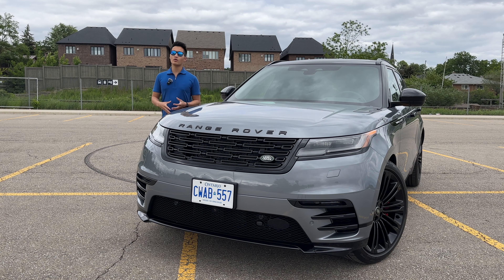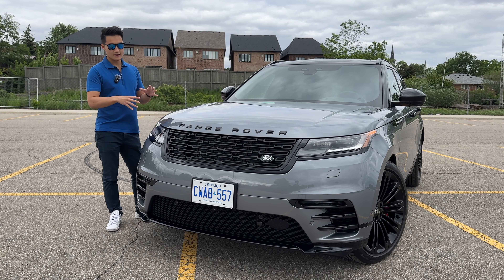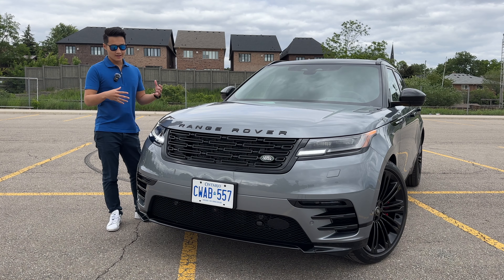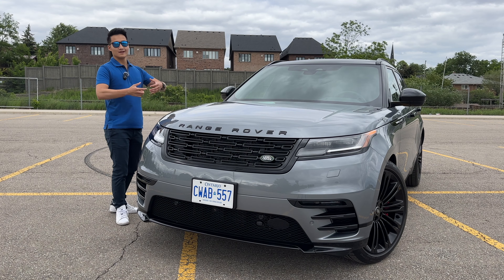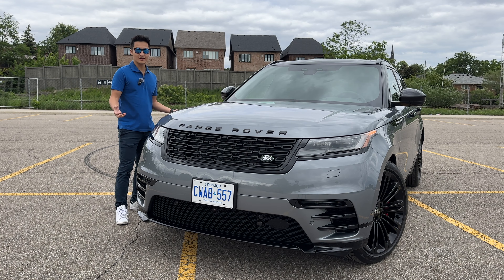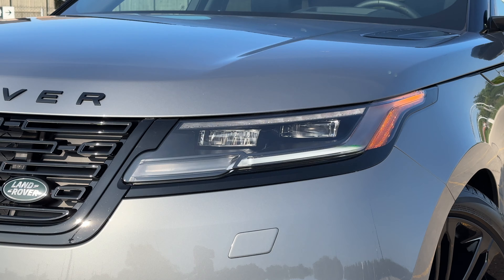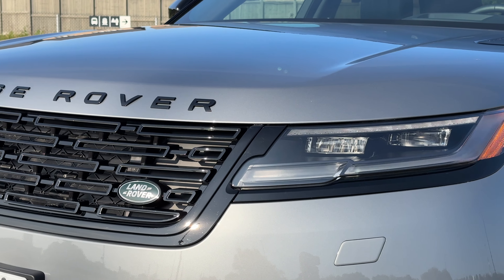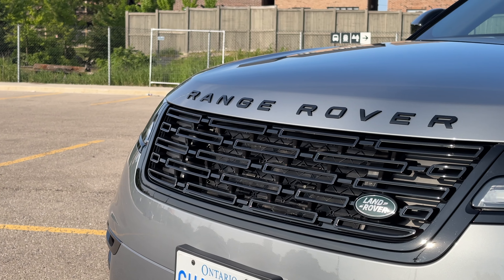The exterior of the Velar, or any Range Rover for that matter, has always been stunning to look at, and the 2024 refresh is no different. It still retains the same formula and looks very elegant yet modern. Up front for the 2024 models, you get a brand new designed headlight unit as well as a redesigned front grille.